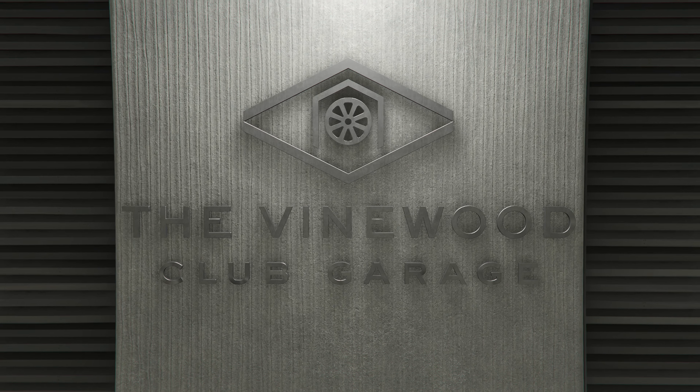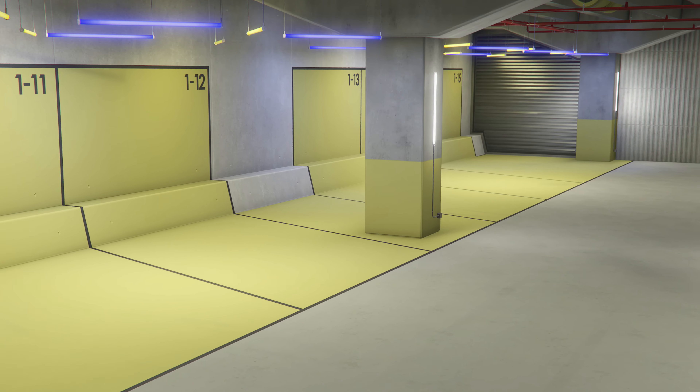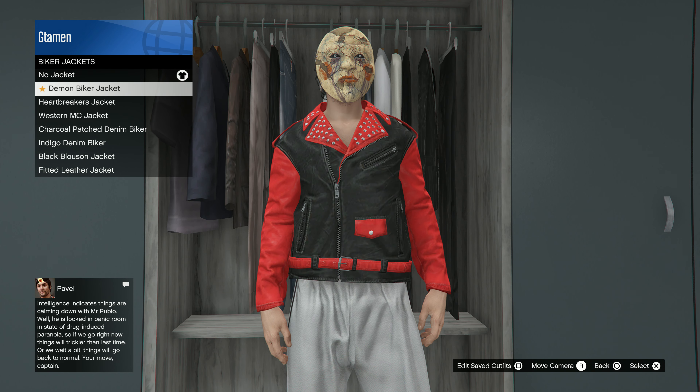Aside from the Nightshark, the 100 Car Garage is also available for GTA Plus members, allowing you to store up to 100 vehicles. And yes, you can still use it after you have been a member for only one month and cancelled right after.